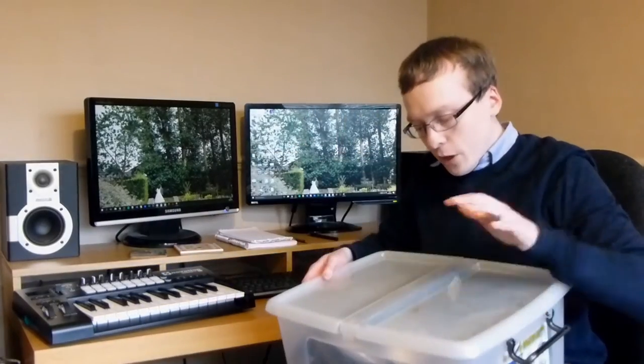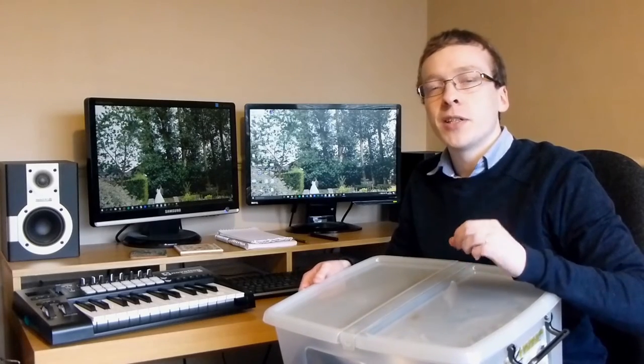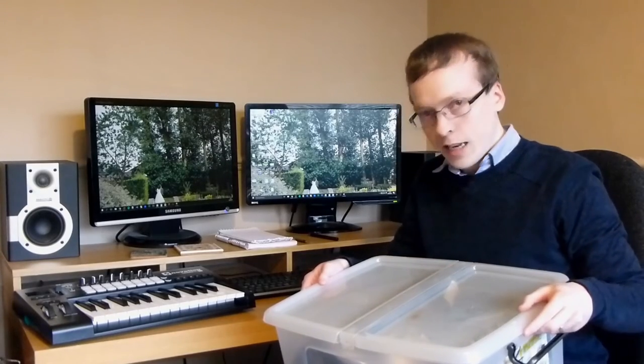Hello everyone, welcome back to my channel. Today I've got something quite interesting to show you. I was up in my parents' loft last week looking for some old stuff I had when I was younger, and I found this box with a whole load of old tech in it. What I thought I'd do in this video is just go through some of these items, show you them, see what's still working.